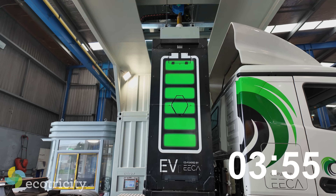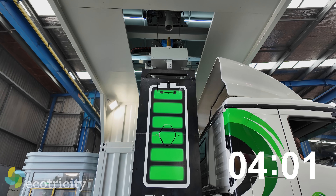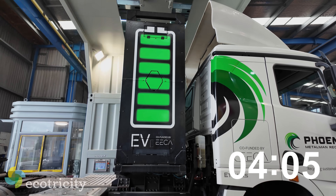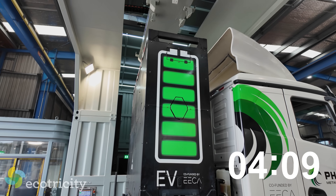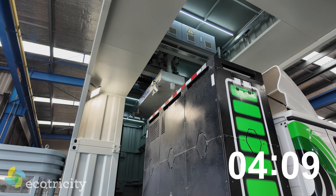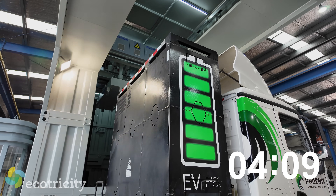It'll just disengage the locks, lift up — and it also tells the truck to lock its battery, so you don't drive off. You can hear it now — it's already told the truck to lock the battery. That moves out of the way and the driver's good to go. That should have been about four minutes thirty — roughly four and a half minutes.